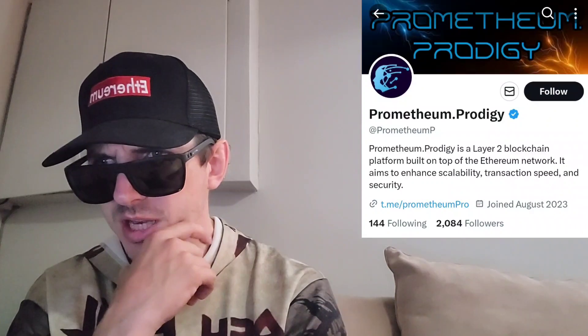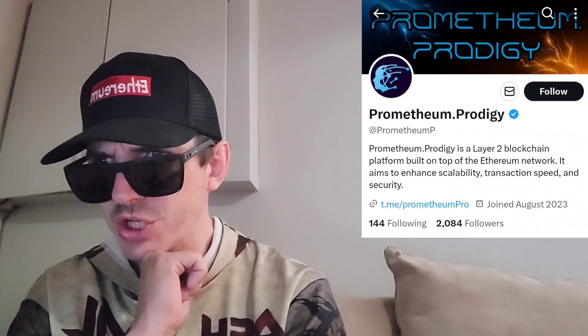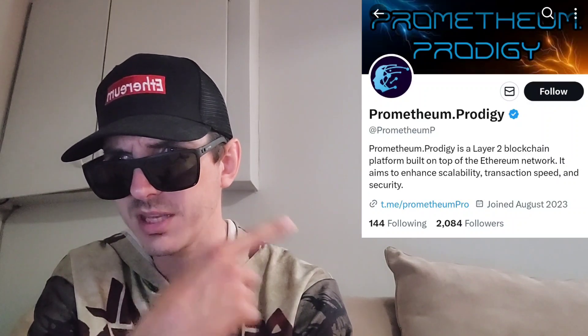I went over to Prometheum's Twitter, which is right on the screen. They have a tweet from September 28th, two days later. It says: we have a fresh new token coming up — a Layer 2 AI blockchain currently in a whitelisting stage, planning to start a public presale on Tuesday, October 3rd. BitMart Exchange will list after launch. If you want to get involved, follow their Twitter at Prometheum P.